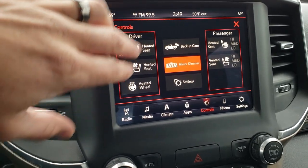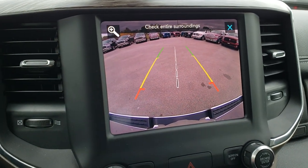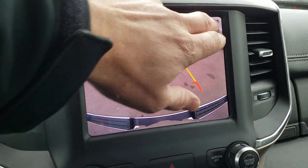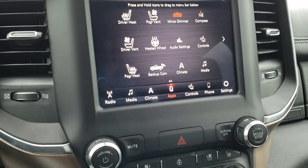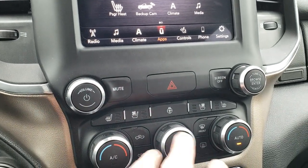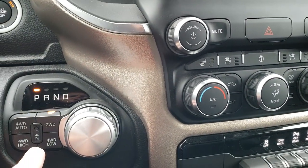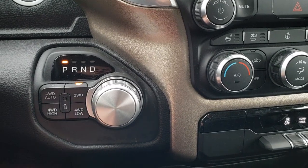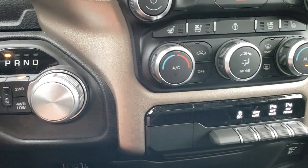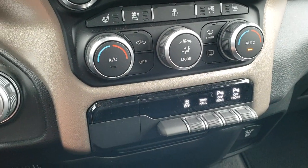You have your heated and cooled seat buttons and your backup camera, which for 2019 they made high definition — that's really nice. Down here you have your dual climate control, heated and cooled seat buttons, heated steering wheel button, turn dial, 8-speed automatic transmission, push-button four-wheel drive with the four-wheel-drive auto feature, stability control, tow haul, and you can turn the front and rear sensors off.